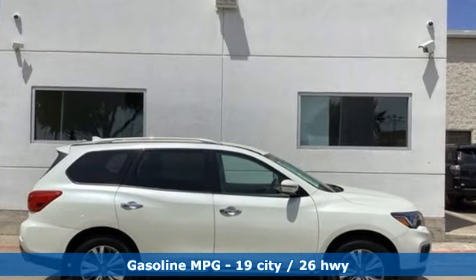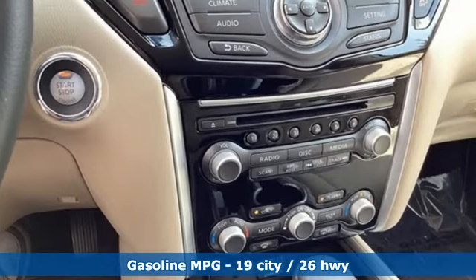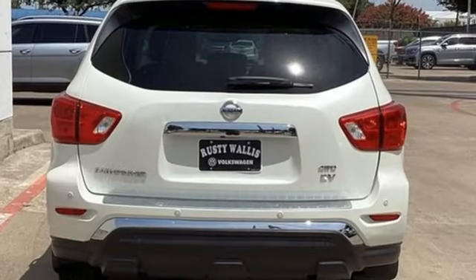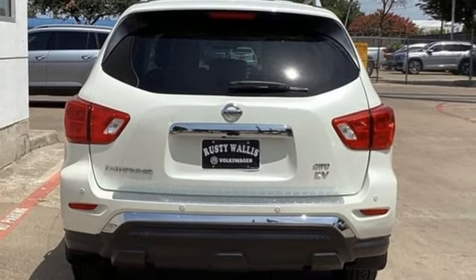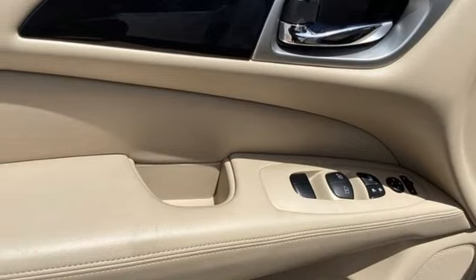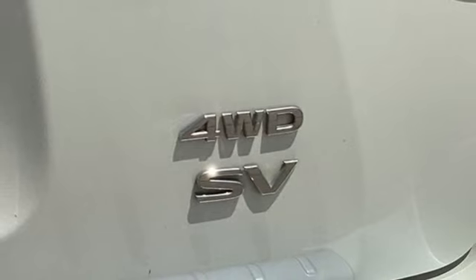It comes with all the amenities you need: continuously variable automatic transmission, dual-zone climate control, streaming audio, rear parking sensors, voice-activated climate controls, remote engine start, external memory control, aluminum wheels, doors and push-button start proximity key, and V6 engine.